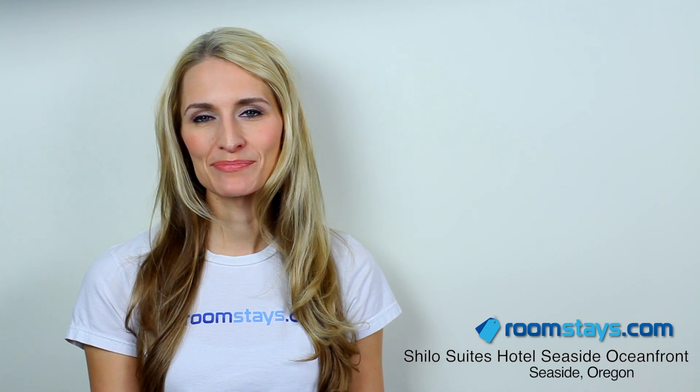I'm your travel specialist, always a step ahead. For discount hotel reservations and impeccable accommodations, book your reservation online at roomstays.com.